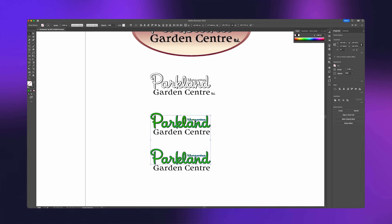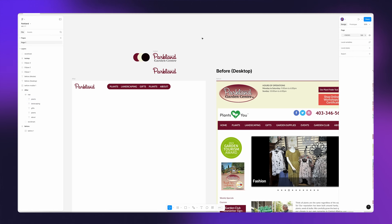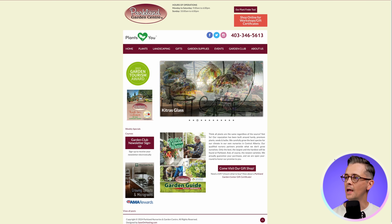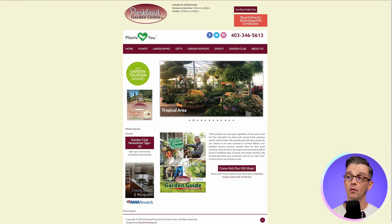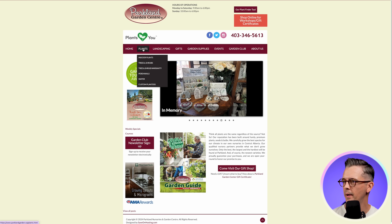In this video, I'm going to highlight some common mistakes on this real live website for a garden centre in Canada, and show you how quickly we can fix them with a new approach without making radical changes to the visual branding. Looking around the website, firstly on desktop, we have this carousel of images that is the largest item on the homepage.